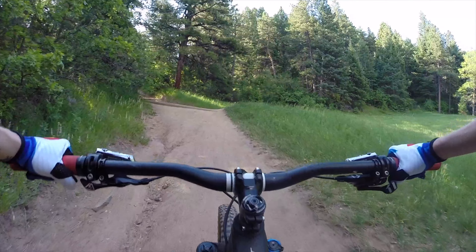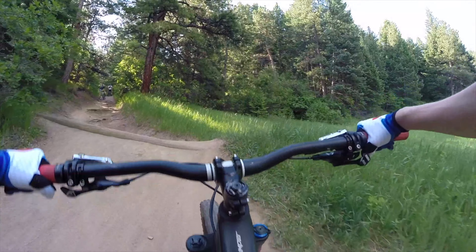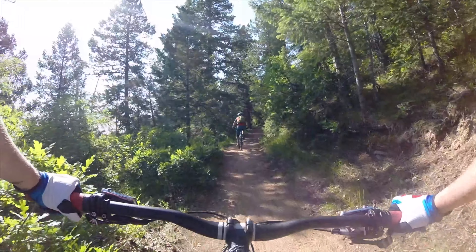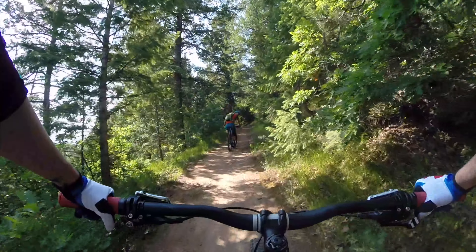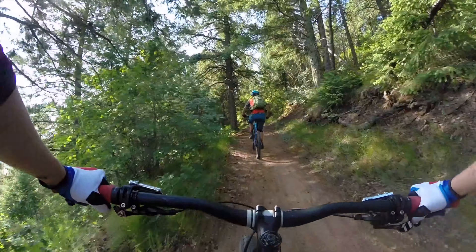The rest of the climb on Plymouth Creek Trail, which by the way is a Black Diamond Trail, has some chunky and steep sections to it, but most of it I was able to clean. That was a really punchy climb, but beautiful views.